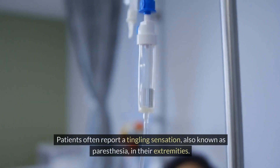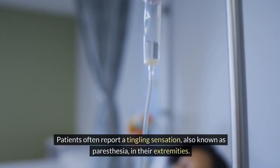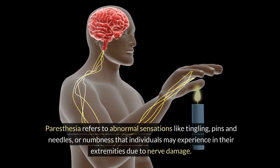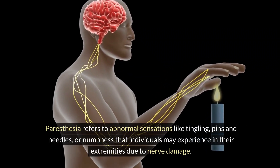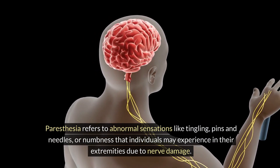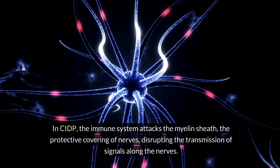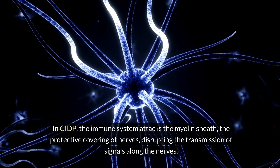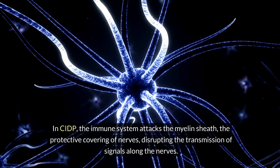Tingling Sensation. Patients often report a tingling sensation, also known as paresthesia, in their extremities. Paresthesia refers to abnormal sensations like tingling, pins and needles, or numbness that individuals may experience in their extremities due to nerve damage. In CIDP, the immune system attacks the myelin sheath, the protective covering of nerves, disrupting the transmission of signals along the nerves.